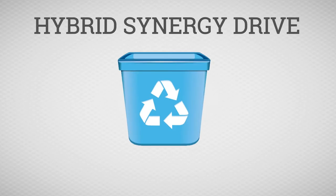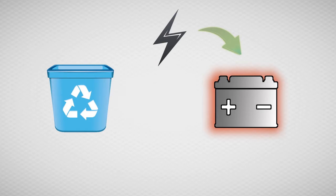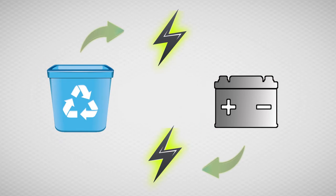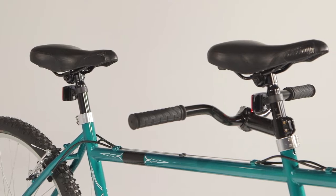Picture Hybrid Synergy Drive like a recycling bin. It produces energy, a small portion of which we can use and reuse again and again to and from the hybrid battery. A hybrid combines two sources of power — a gas engine and an electric motor — just like our tandem bike here.